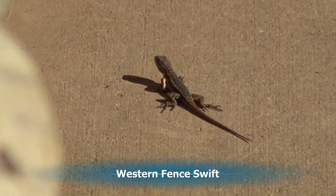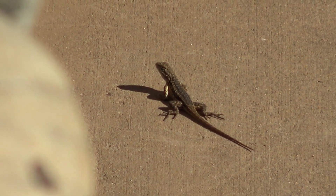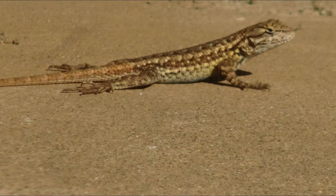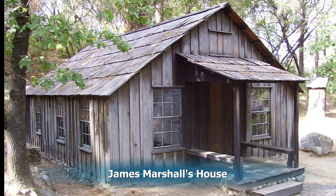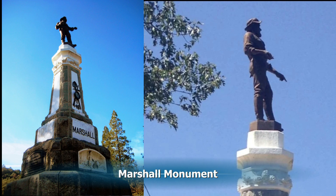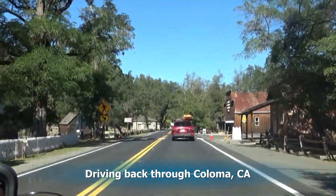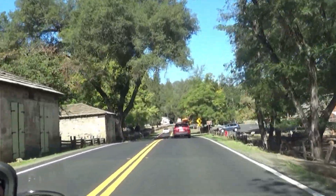This is a western fence swift we found outside the museum. We'll now be driving a little bit — we'll go by the El Dorado County Jail, then look at James Marshall's house. This is the original. Then we'll look at the James Marshall monument. Then we'll be driving back through Coloma, California, which is the name of the town where the Marshall gold discovery was found. We'll be heading to San Francisco now.